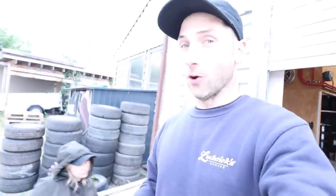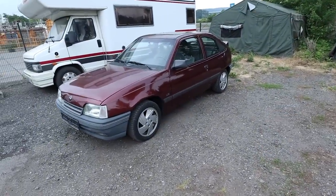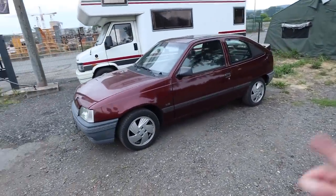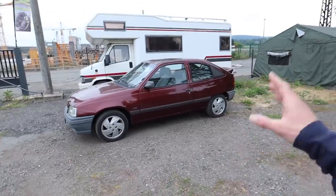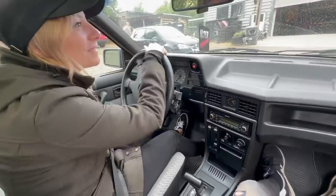Alright guys, we are at Alex's shop now and we are about to pull the Opel Kadett and put it up on the lift and take a closer look at this thing, because I don't know anything about this car. But what I do know is it runs, it drives, it stops. Alright, so we are going for the first drive in the Kadett.